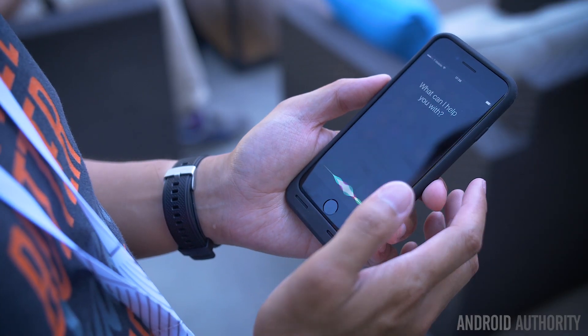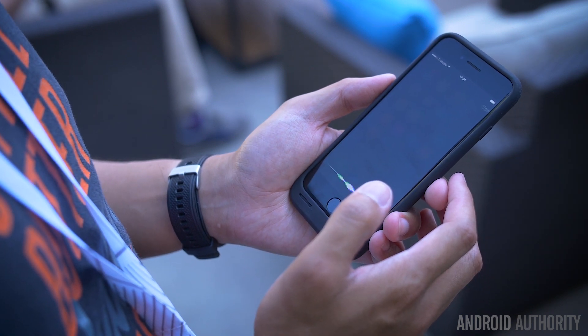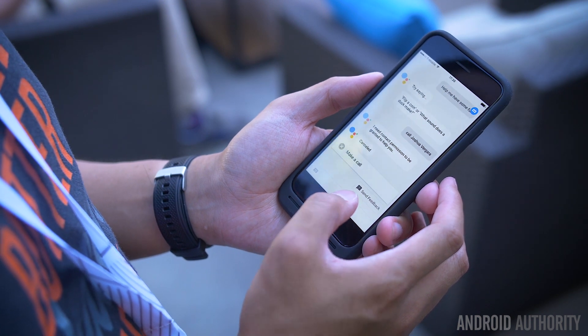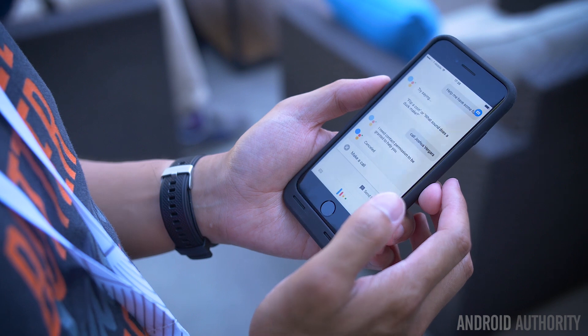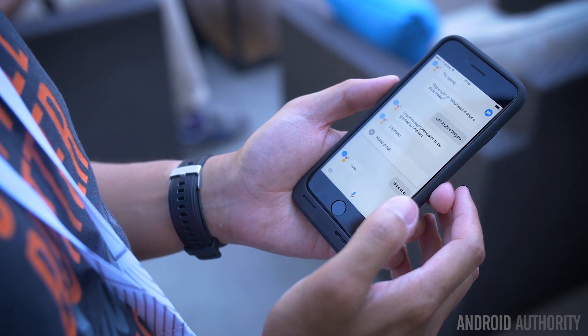This is really an example of how these two different ecosystems — iOS and Android — are really trying to coexist, but there are always going to be a few pitfalls in the translation from one to the other, which is not really surprising. But if you use Google's own apps instead of Apple's, then you'll probably love Assistant the way that many Android fans do.